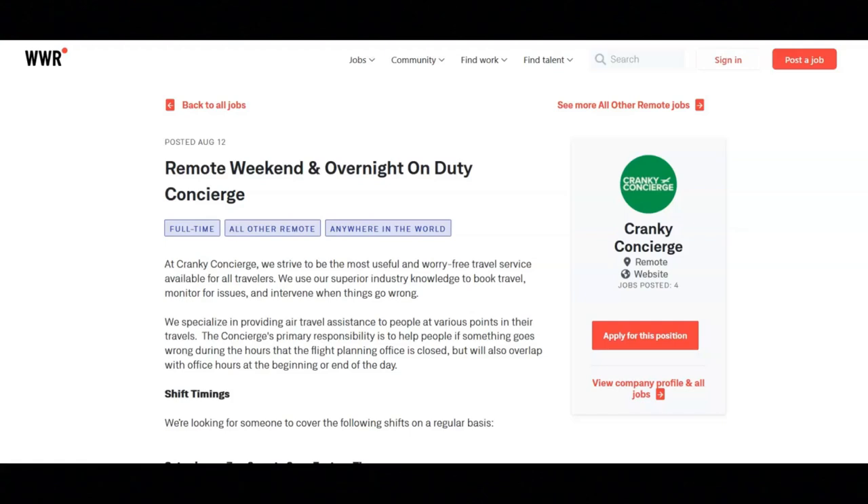The next job is with Cranky Concierge and they're looking for a weekend and overnight duty concierge. Concierges are on duty to answer any urgent questions and help travelers who are stuck overnight. Email and phone systems are programmed to alert if there's a problem but other notifications may come in. Some urgent questions may require a simple response, such as a slight delay with no impact on plans, while others may involve finding new flight options for cancellations and missed connections.